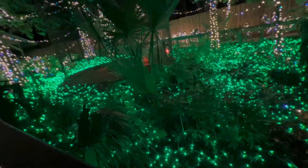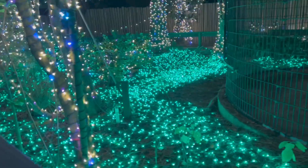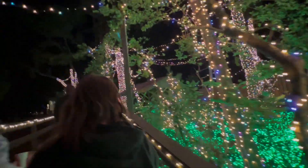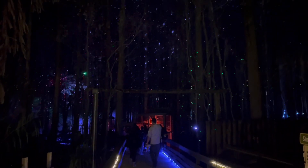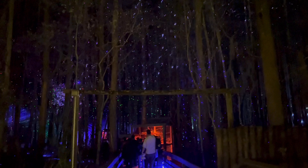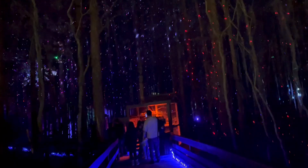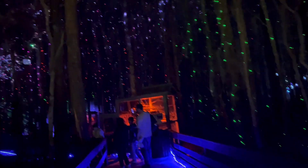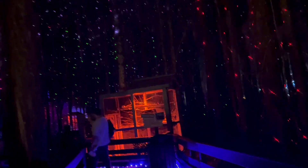Is he getting warm? Yeah. He's in there sleeping. This is awesome. Look how cool that is. It's like a fantasy land or something — it's like you're not even here. I want to spend the night.